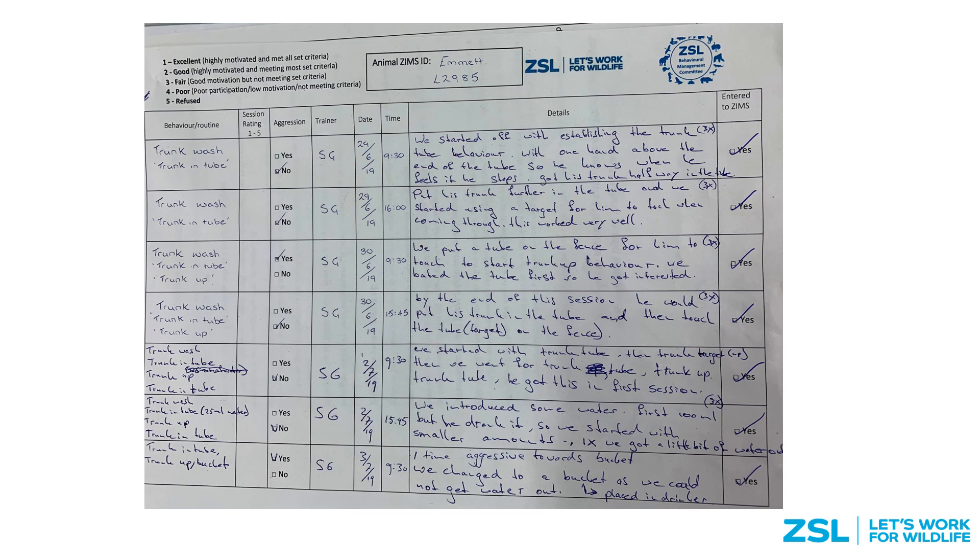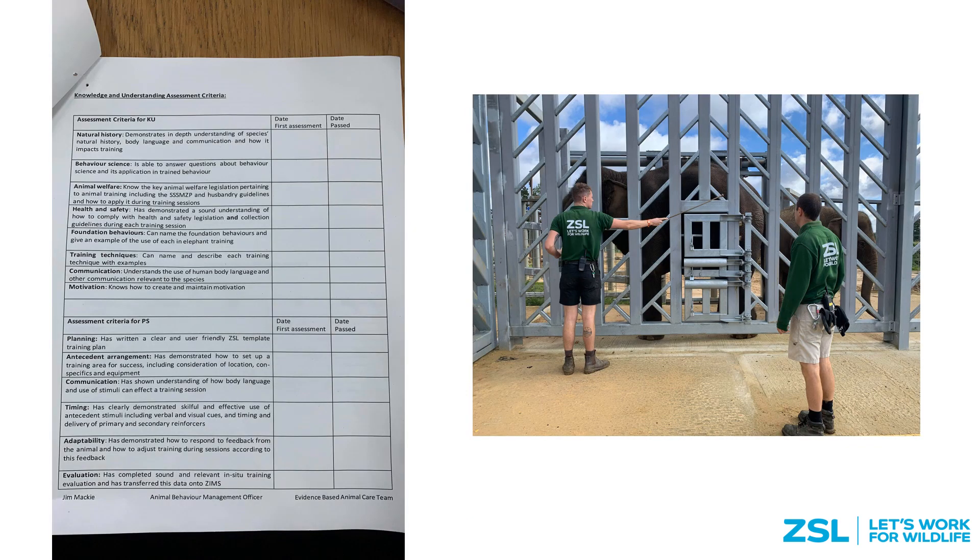At the end of each training session a record is filled out which outlines what happened in the session, who was involved, and also a session rating. This is recorded as a hard copy and then uploaded onto ZIMS with all of our other records.